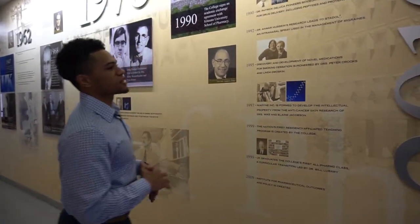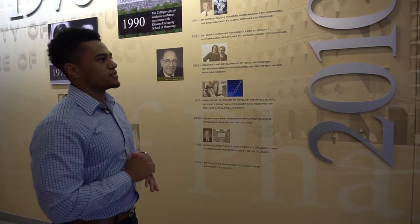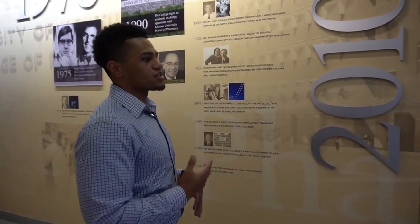This is the hall of history, as we like to call it. Behind me you can see a basic history of the University of Kentucky College of Pharmacy, with our most recent history and dating all the way back to 1870 when the College of Pharmacy was first founded. It's a constant reminder of all the achievements that the University of Kentucky has had with the College of Pharmacy.